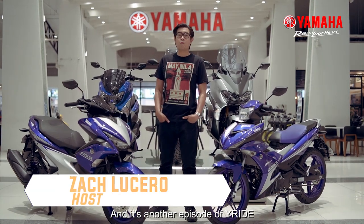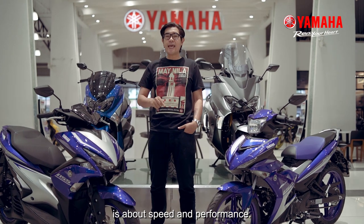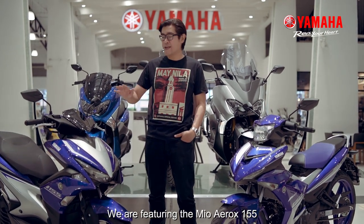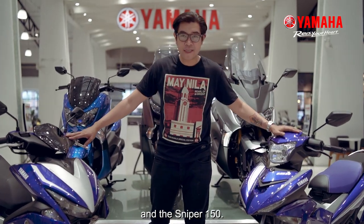It's another episode of Why Ride. My name is Zach, and in this episode it's about speed and performance. We are featuring the Mio Aerox 155 and the Sniper 150.